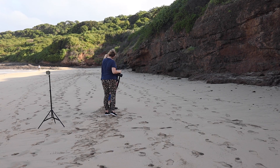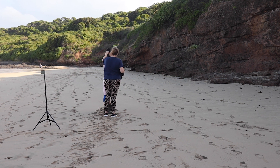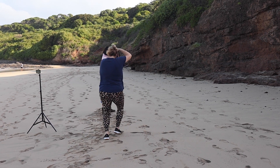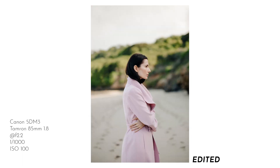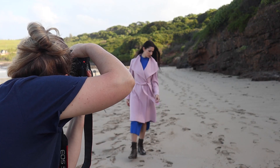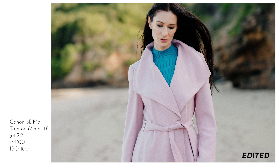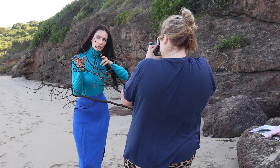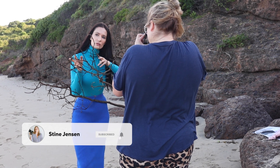Straight ahead. Yeah, that's it — stunning. That's it, chin up a little bit, that's it — gorgeous. Beautiful. Love it. Great. Love it. Beautiful. Chin up a little bit. Nice. Yeah, that's great. Beautiful.